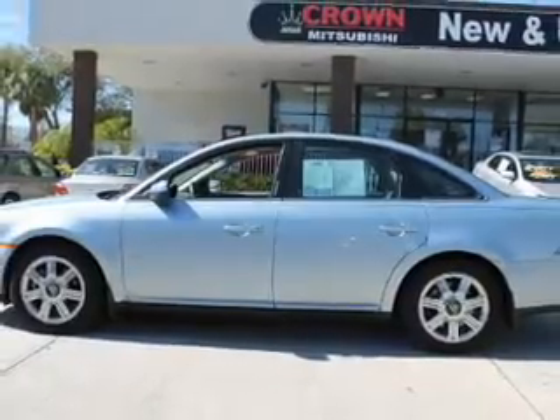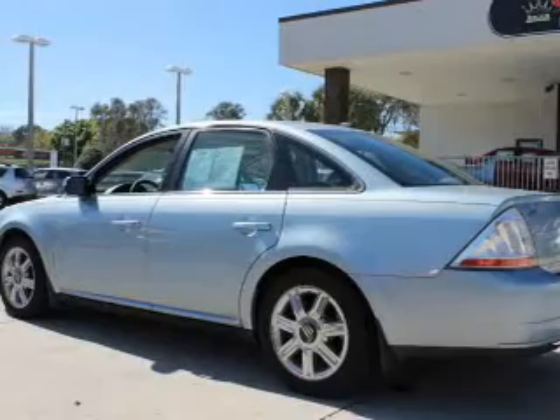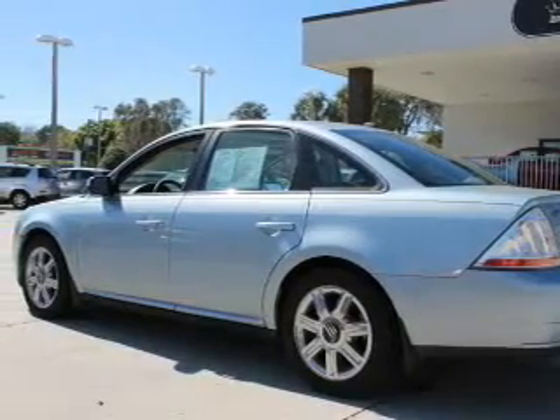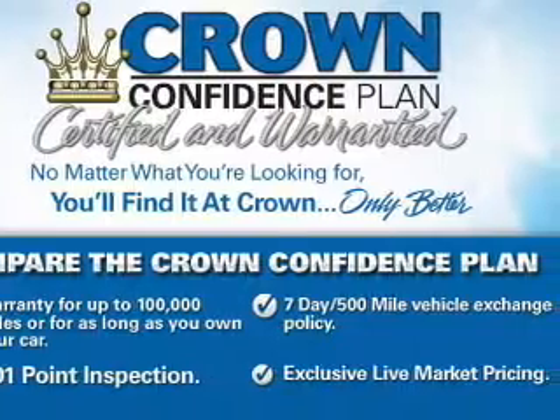Connected to a smooth-shifting six-speed automatic transmission. Premium wheels give a more luxurious look. A premium sound system is just one of the benefits of owning this vehicle. Brake safely with the anti-lock braking system.